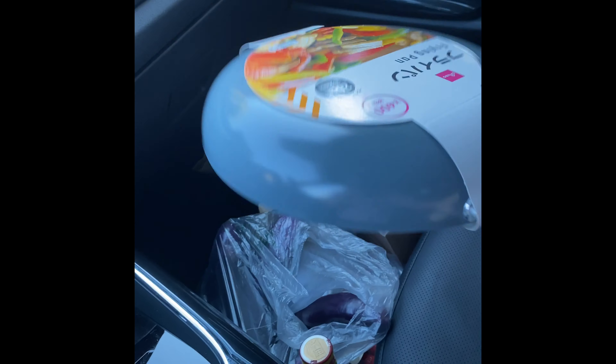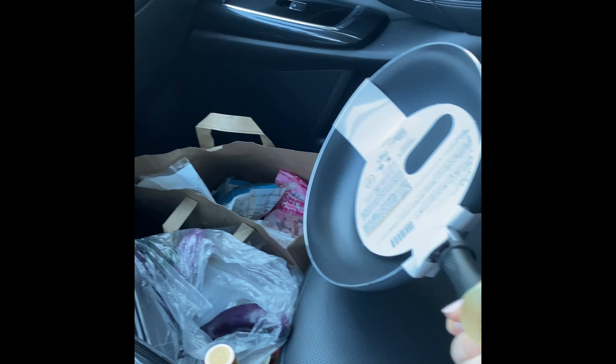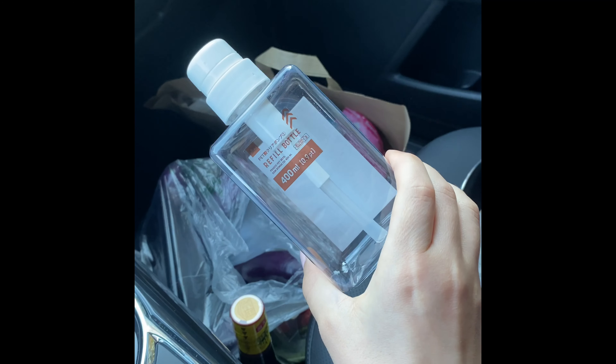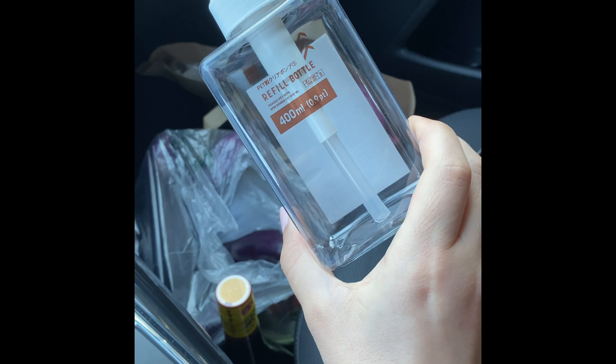So from Daiso, I had to get a pan. It was only $5 and it seems like it's pretty good quality. I needed a soap dispenser, so I got a soap dispenser.